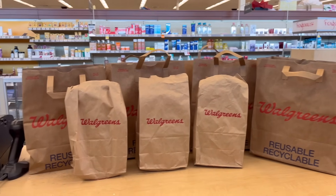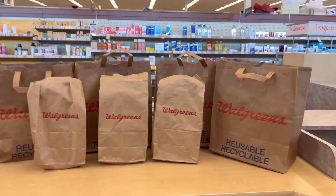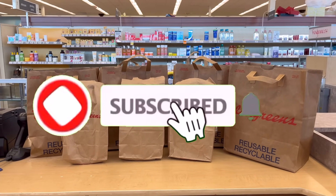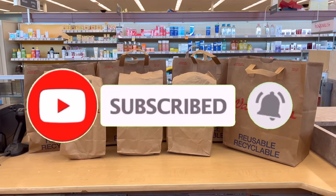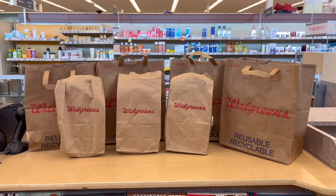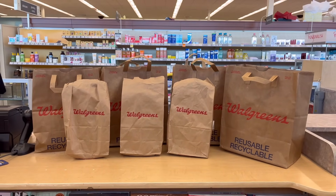That's all I got for you guys for today. I hope you enjoyed this video. If you did, please give me a thumbs up. If you are not subscribed yet, please consider subscribing and don't forget to hit that notification bell so you'll be notified every time I upload a new video. Thank you all so much for watching. Until next time, bye!